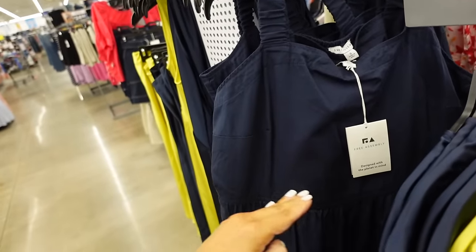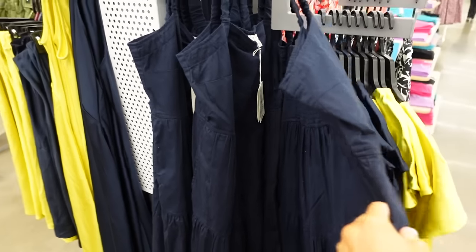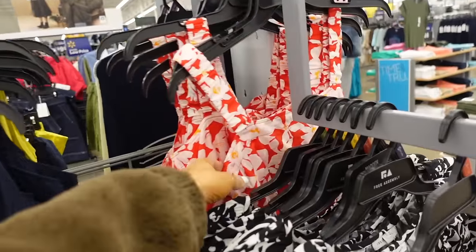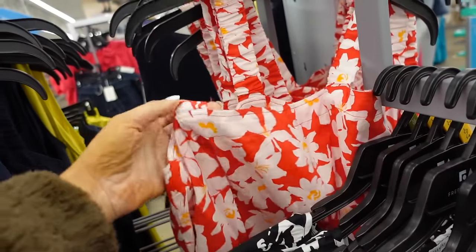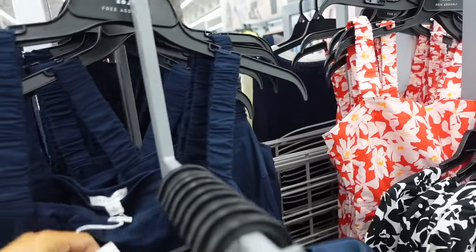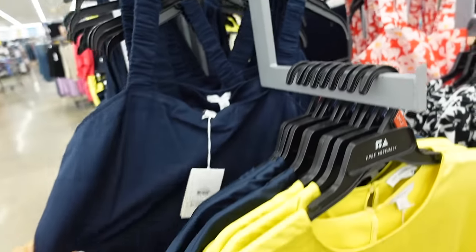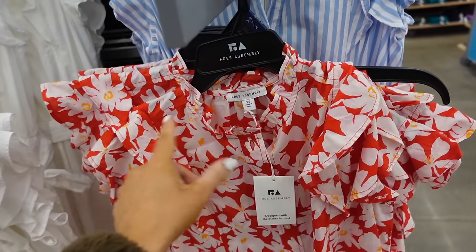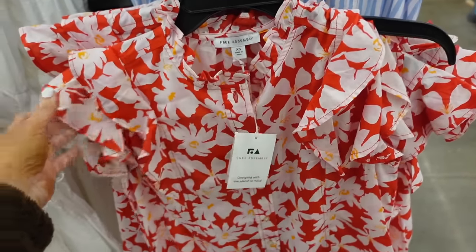This tier dress from Free Assembly has an elastic strap neckline with the same detailing tiers all the way down, nice and flowy with smocking on the back. It comes in navy, also in red and white with a yellow orange center, and they're going to be $32.